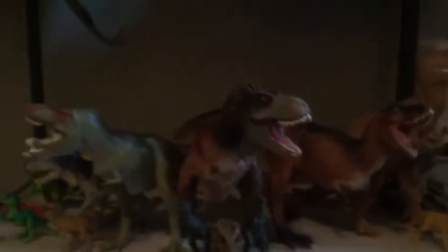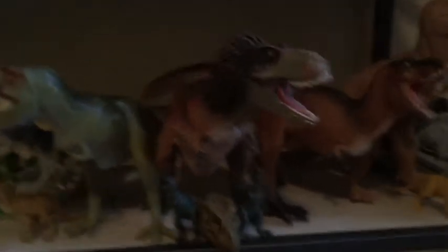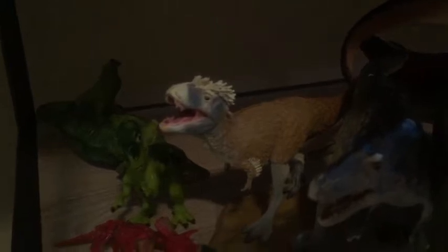Here's my Tyrannosaurus shelf. That's the big Safari Feathered T-Rex, and on either side are the Carnegie Rexes. There's the Carnegie Albertosaurus, the Collecta Lythronax, and then just some little ones — there are little ones on basically every shelf. There's the Safari Yutyrannus, some Animal Planet T-Rex, and I put the Safari Gastornis in there just for fun.